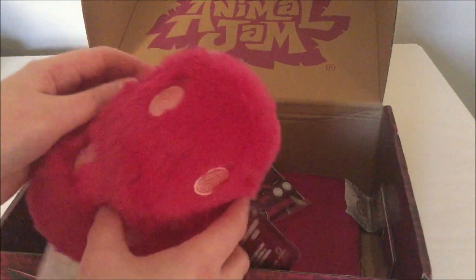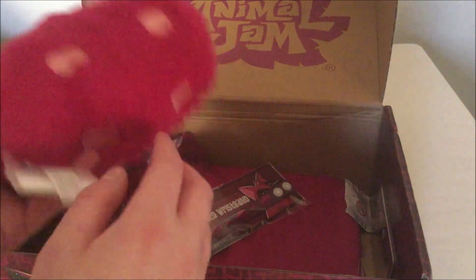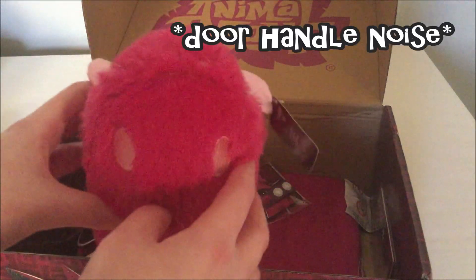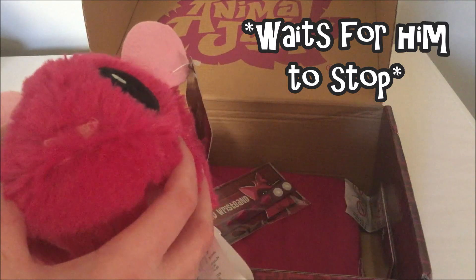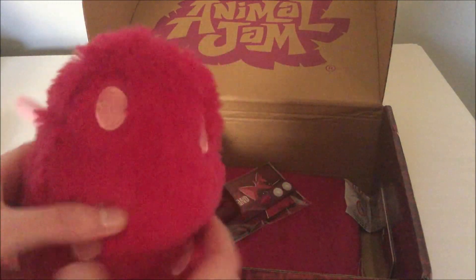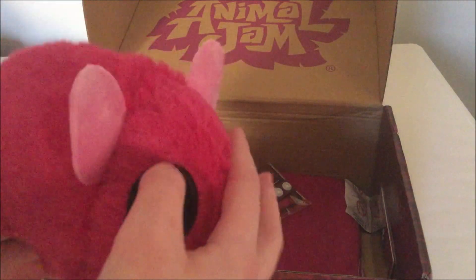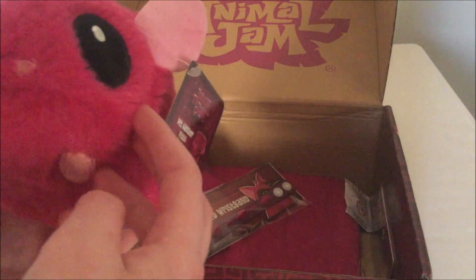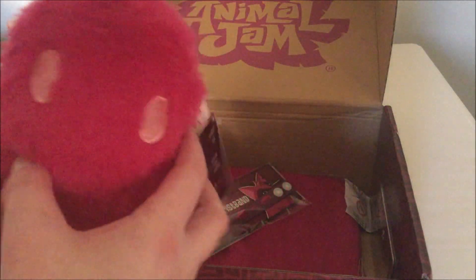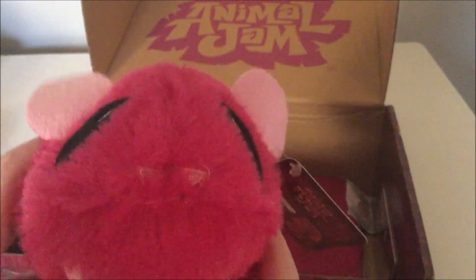So first we have this — it's a hamster! There's this adorable hamster. Anyways, first we have this adorable hamster. It's magenta, it's super cute. It's actually way bigger than I thought it would be. I thought in the pictures it looked a lot smaller, but it's actually a fairly decent size and it's very adorable. It's very soft. This thing is just literally so adorable — it's cuter than it is in pictures. Trust me.